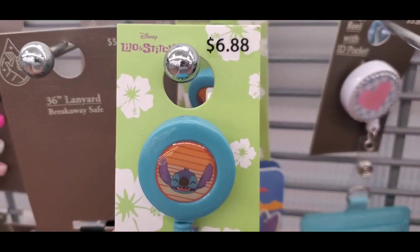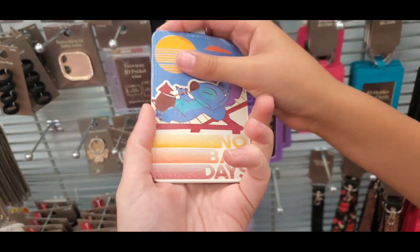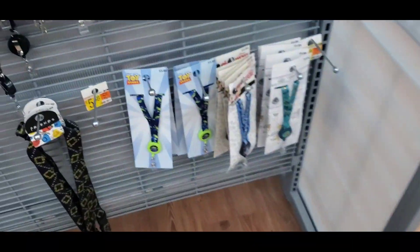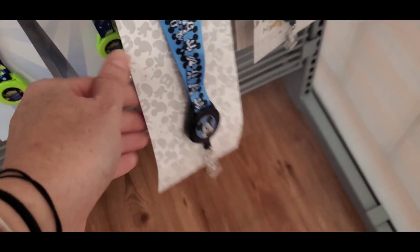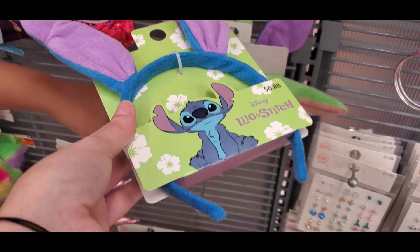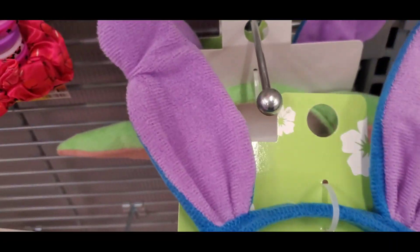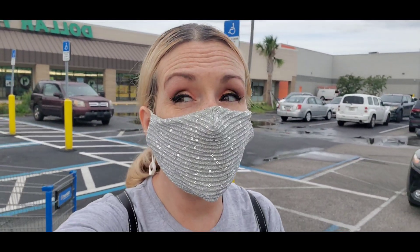Look at this — it's a lanyard badge reel for $6.88, and that's adorable! These are cool too — $5.88, Toy Story, Mickey, and Harry Potter. Look at these Stitch ears over here — $6.88! Those are cool. I think I should put these on my website at that price. Stitch and Yoda — somebody's gonna want them. That's cute, and Baby Yoda creatures are super cheap.